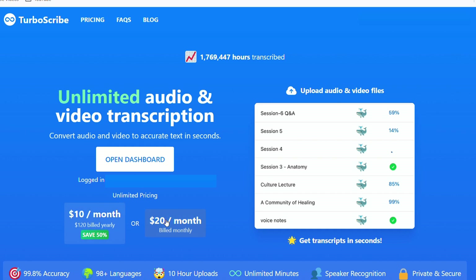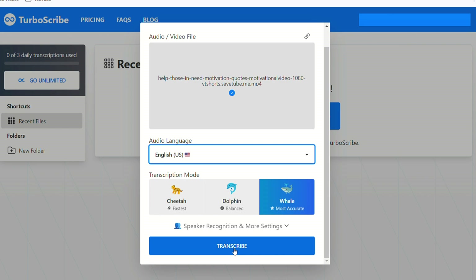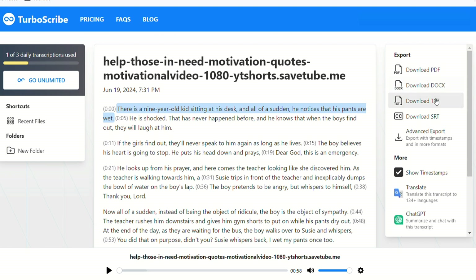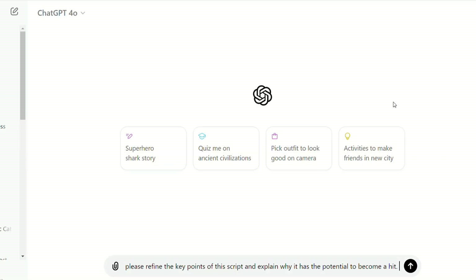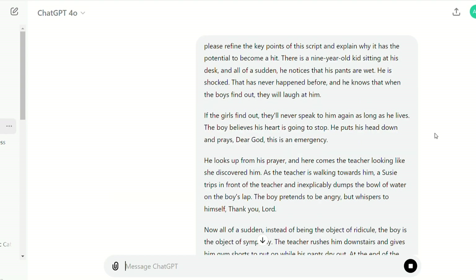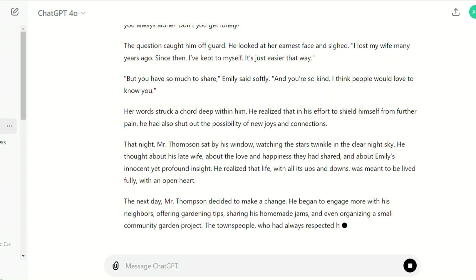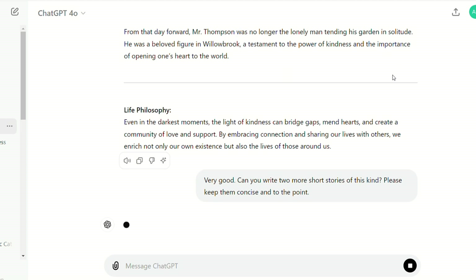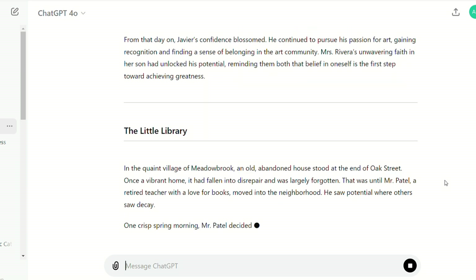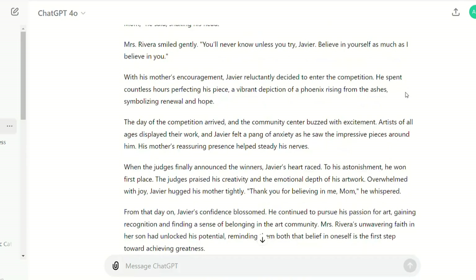If you need more files, you can opt for a paid plan. To use TurboScribe, open the dashboard, upload your file, select the language, and choose Whale mode, then hit Transcribe. The process takes a few seconds, and once finished, you can choose from various formats — I recommend selecting TXT. Next, go to ChatGPT and ask it to refine the key points of the script and explain why it has the potential to become a hit. Then ask it to generate a similar story based on the analysis. Have it continue generating more similar stories so you can choose the best ones. ChatGPT completed them in a very short time — it would take us a day or two to write these stories ourselves.